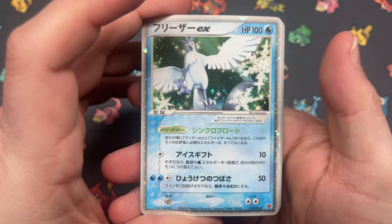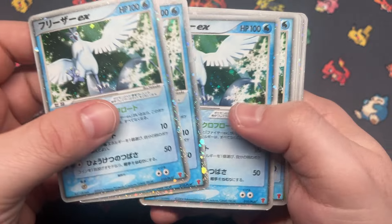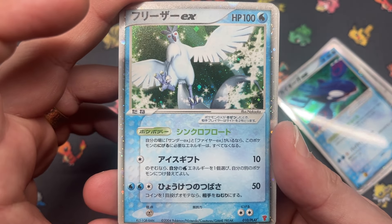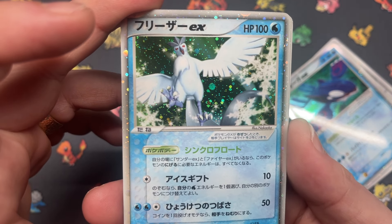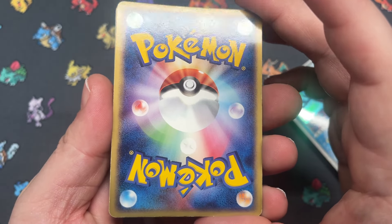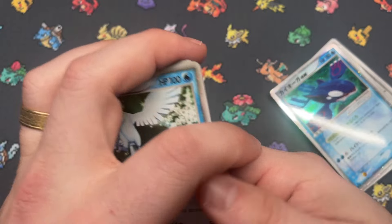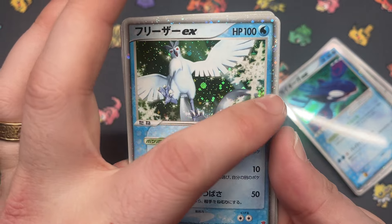We got Articuno EX — this is also a Play promo like the Moltres from earlier. Five copies of Articuno. Who did this? Nakaoka — definitely a unique style. Articuno looks super pale in this one. The back of this one, not too great. It's just a very pale Articuno — not that it's not pretty, I like the snowflakes and everything.